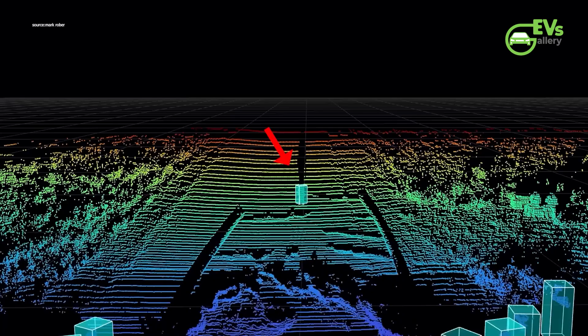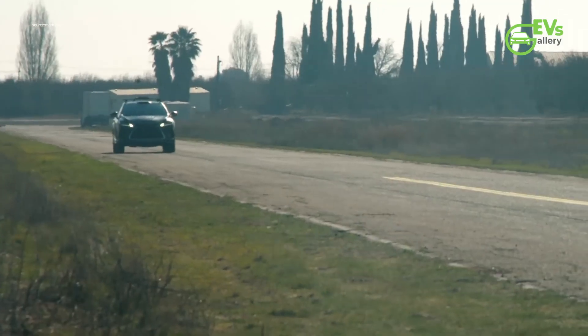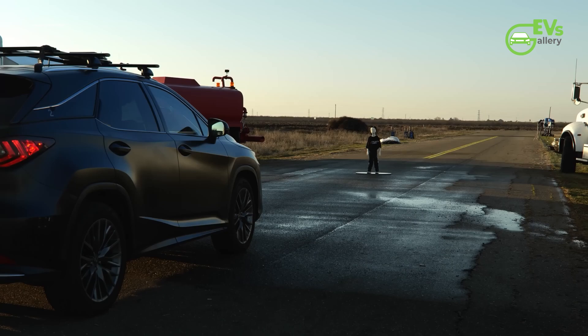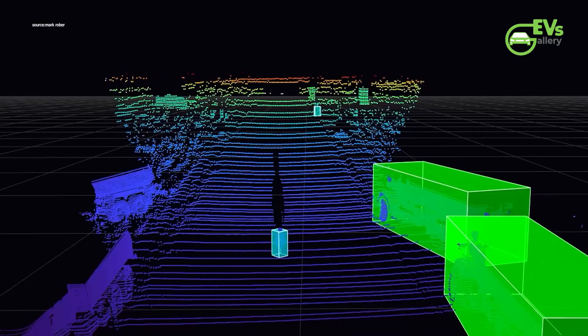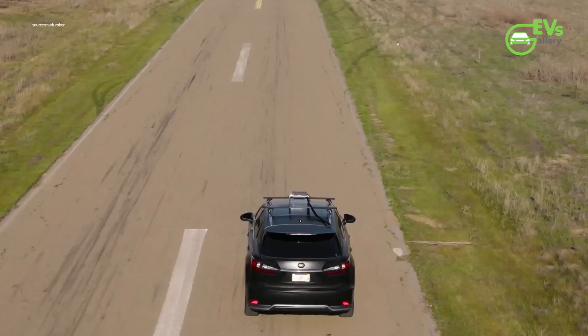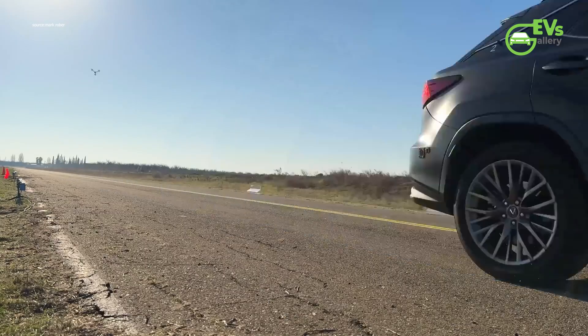In the end, while LiDAR has its advantages, the debate over whether it's essential for full autonomy continues. Tesla's focus on vision-only technology, bolstered by its massive real-world data, makes it a formidable player in the autonomous driving race, but only time will tell if this approach will be enough to overcome the limitations of camera-based systems.